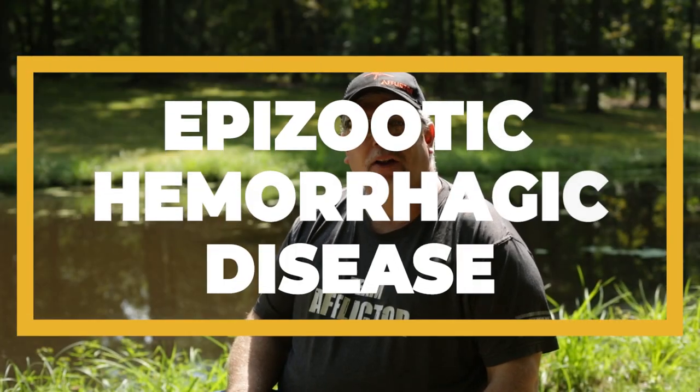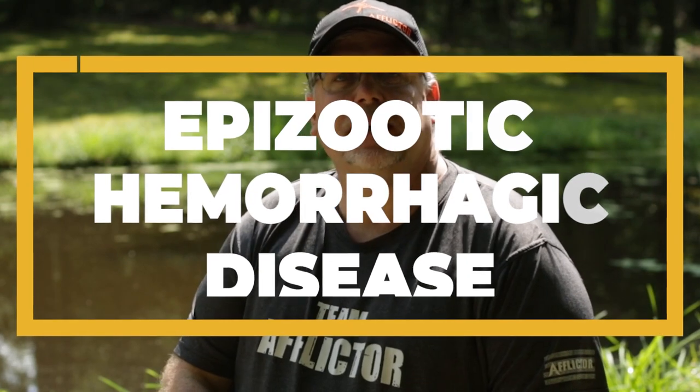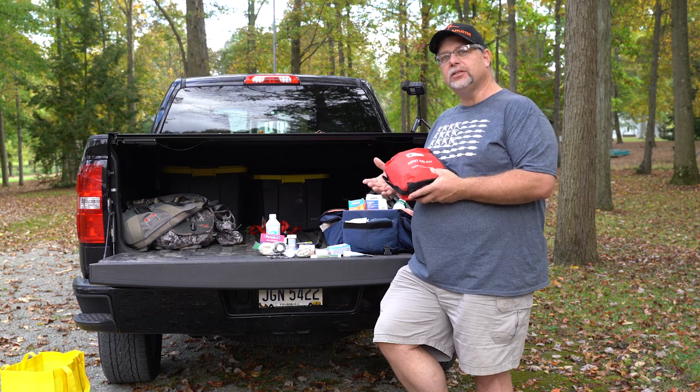Hi, thanks for tuning in. Today we're going to talk a lot about EHD. For those of you that don't know, I'm Chris with Afflicted Broadheads, and my background before getting into the hunting industry was medical. So all of my former education is medical, so I tend to geek out on this type of thing. And EHD is certainly one of the things that I've been fascinated with.